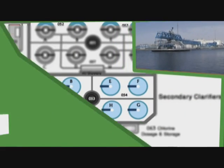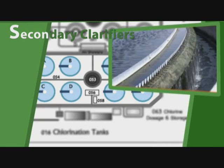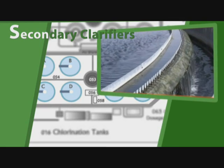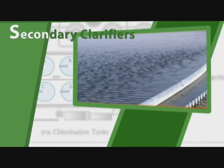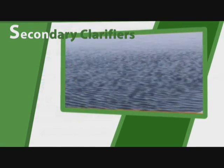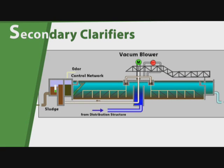The effluent from the activated sludge process is distributed into eight secondary clarifiers, each of 54 meter diameter. Bio-suspended solids are separated and the settled sludge is thickened and returned to the anoxic zone of the aeration tanks.